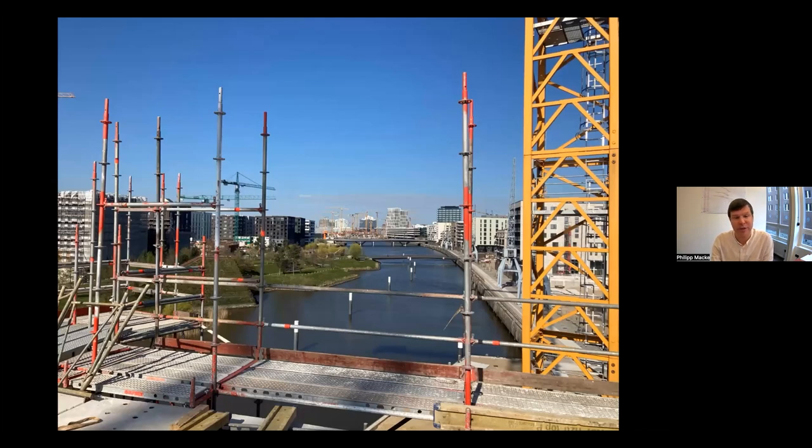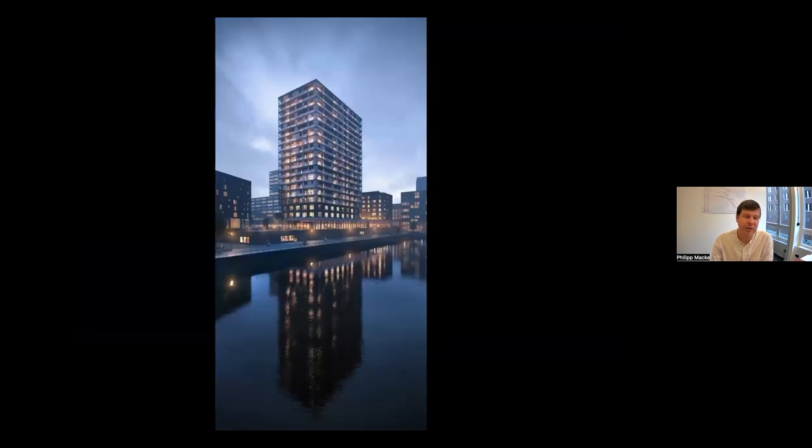Coming to the end of the presentation: this picture is taken from the third floor — the first housing level above the office level — looking towards the Elbphilharmonie to the west, giving an idea of the views from the high-rise flats with western orientation and from the offices. It illustrates what a special location this really is. Finally, a last rendering of the building in the evening, and that is really what I had to say about the Roots Building in Hamburg. Thank you very much.